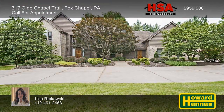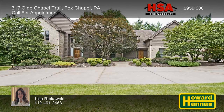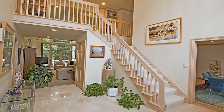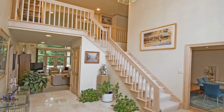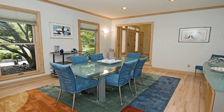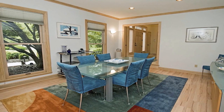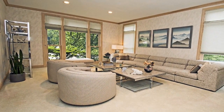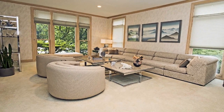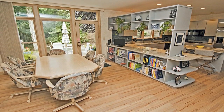Beautiful landscaping surrounds this two-story brick colonial, set back on a governor's drive in the borough of Fox Chapel. A two-story marble foyer with a split staircase is your point of entry to the home's flowing open floor plan. Zoned HVAC and electrical service enhance formal living and dining rooms, as well as an office with custom cabinetry and a wet bar. Large windows frame attractive views of a professionally landscaped yard with exterior lighting and a sprinkler system. The kitchen is a well-conceived workspace with a peninsula island, a breakfast area, and back stairs to the upper level.